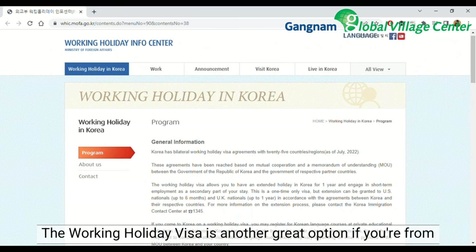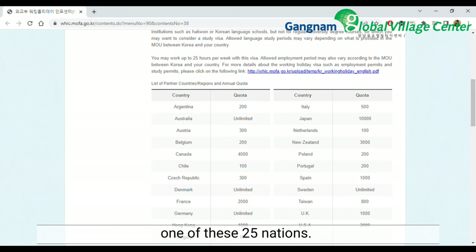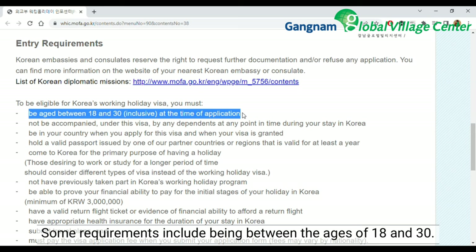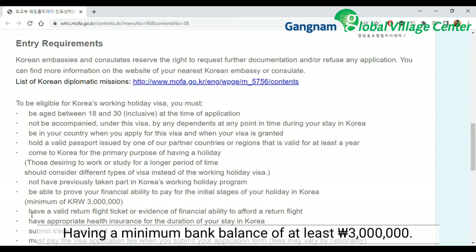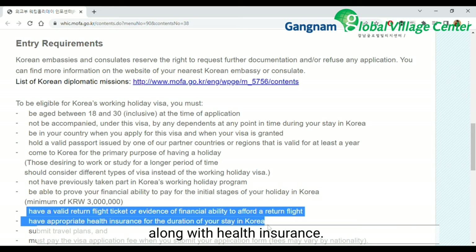The working holiday visa is another great option if you're from one of these 25 nations. Some requirements include being between the ages of 18 and 30, having a minimum bank balance of at least 3 million won, and having a return ticket or enough money to buy a return ticket along with health insurance.